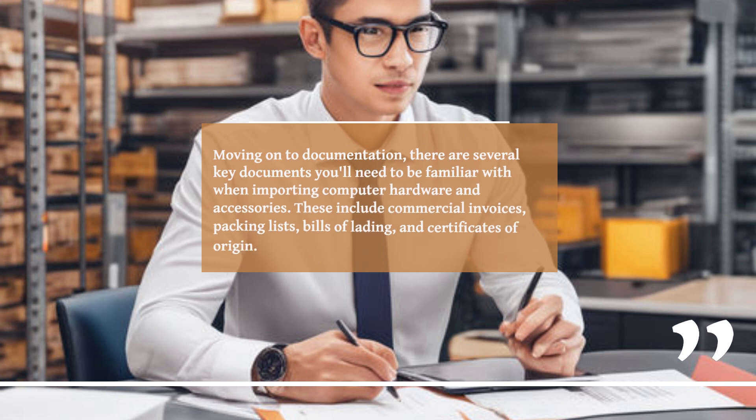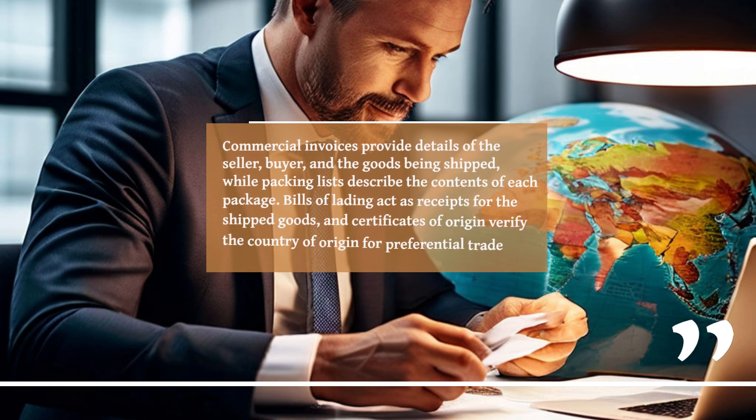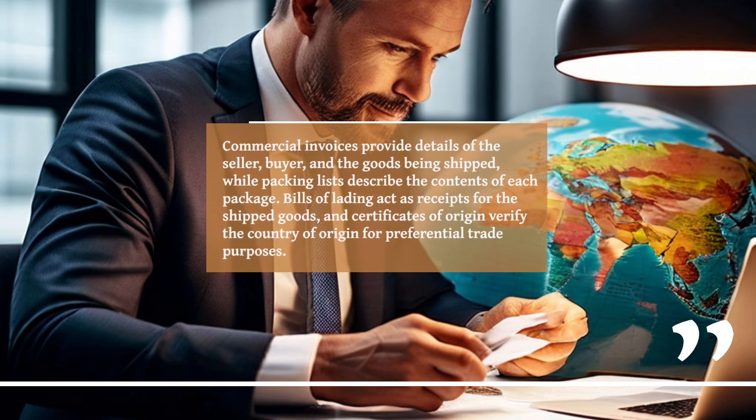Moving on to documentation, there are several key documents you'll need to be familiar with when importing computer hardware and accessories. These include commercial invoices, packing lists, bills of lading, and certificates of origin. Commercial invoices provide details of the seller, buyer, and the goods being shipped, while packing lists describe the contents of each package. Bills of lading act as receipts for the shipped goods, and certificates of origin verify the country of origin for preferential trade purposes.